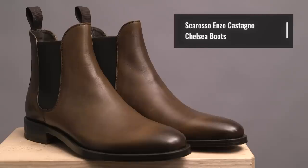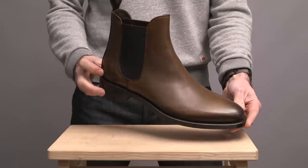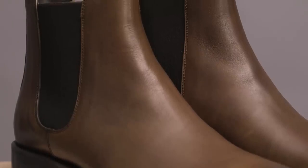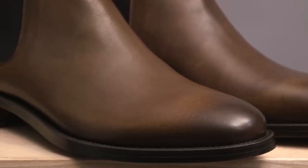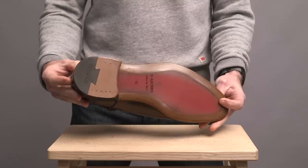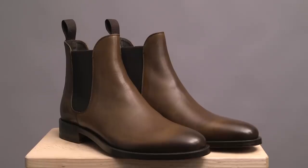Now let's take a look at these four different styles of boots and eight ways to wear them. First up are these — by the Italian brand Scarosso. A classic leather Chelsea boot called the Enzo Castagno, handcrafted in Italy with Blake stitching. Made with high-quality calfskin leather with a beautiful finish on the toe created in three steps completely by hand. We have a primarily leather sole with some non-slip rubber, and a full leather heel.